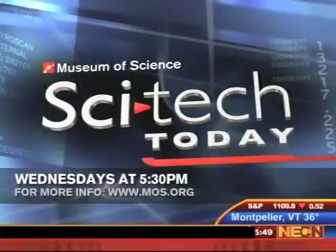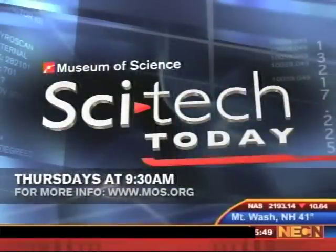Alex Fiorentino, thanks for joining us. Thanks for having me, Beth. Remember to join us every Wednesday night at 5:30 and Thursday mornings at 9:30 for SciTech Today. Tomorrow morning: the ever-changing world of vaccines — how they work and how researchers are constantly working to make them better.